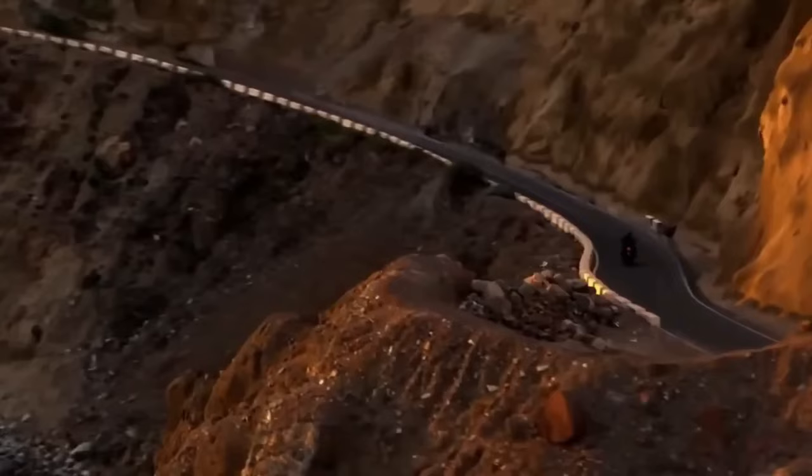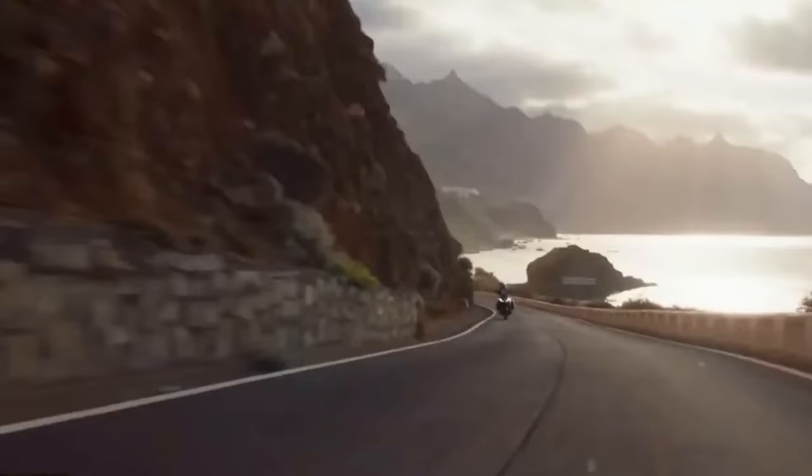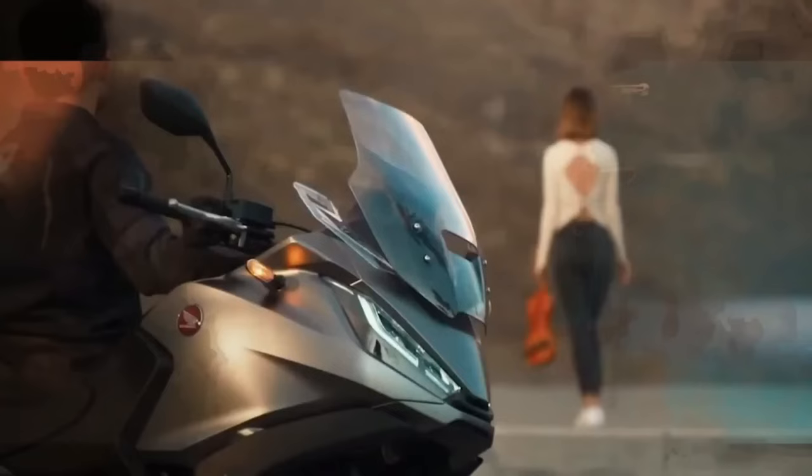The Honda NT1100 is sophisticated and technological, featuring a 100% digital panel that is touch-sensitive with a 5.0-inch screen. Honda will offer two versions of the NT1100: manual transmission and DCT transmission.